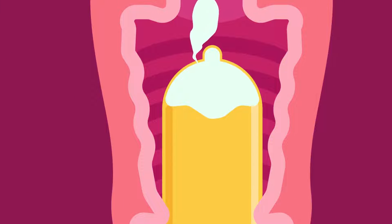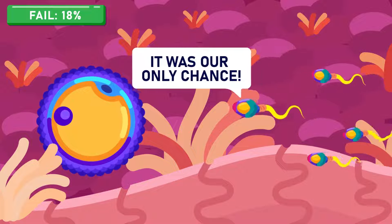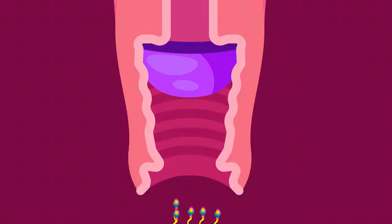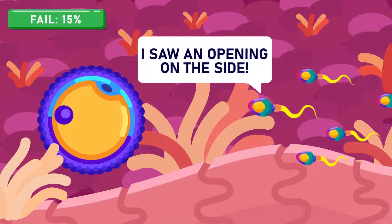Condoms have an annual failure rate as high as 18 percent because of poor fit or leakage. The diaphragm is a dome-shaped cap made of rubber with an elastic rim. It is used by inserting it into the top of the vagina and placing it over the cervix, preventing sperm from getting into the uterus. The annual failure rate of the diaphragm is about 15 percent.